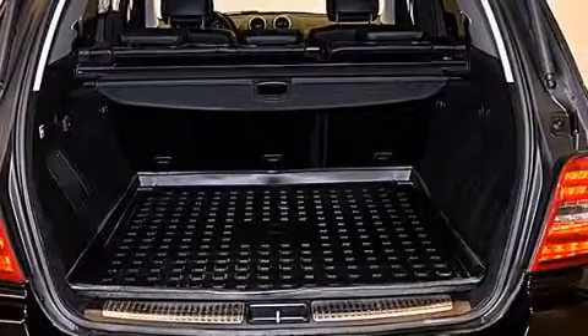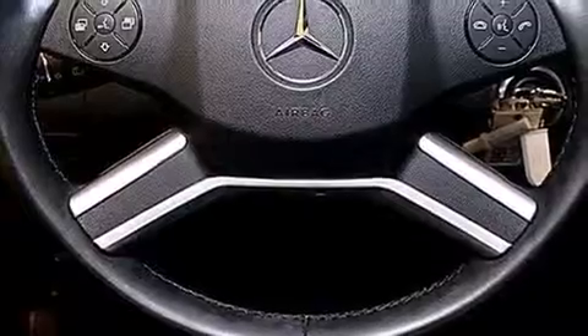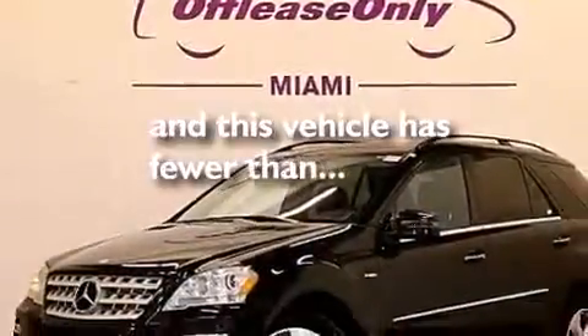The following features are also included: a low-tire pressure indicator, aluminum wheels, roof rails, a CD player, a leather-wrapped steering wheel, front and rear floor mats, front multi-stage airbags, LATCH-ready child seat anchors, dual power seats. This vehicle has fewer than 51,000 miles on the odometer.